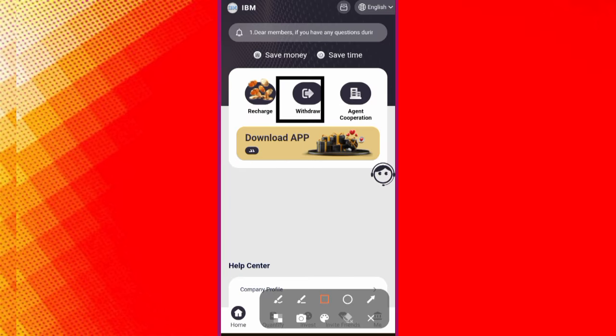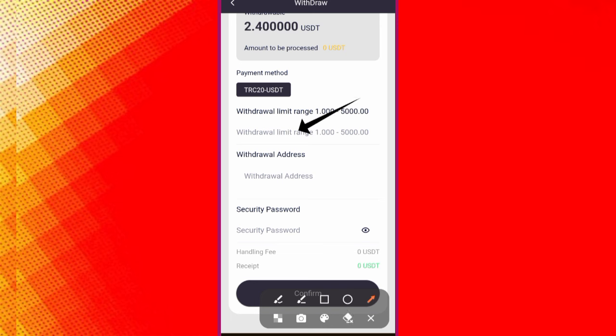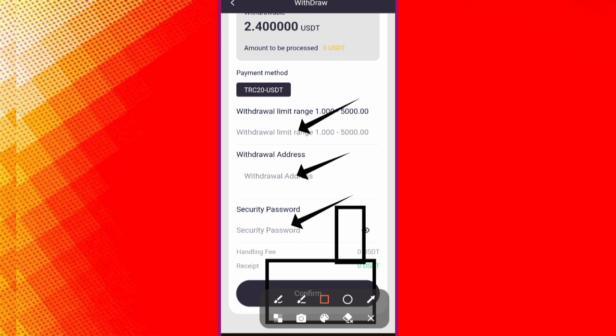To withdraw, click on the Withdraw button — a new interface will open. Put all the details here including your withdrawal address and security password, then click Confirm. Your withdrawal has succeeded and you will receive it within five seconds.